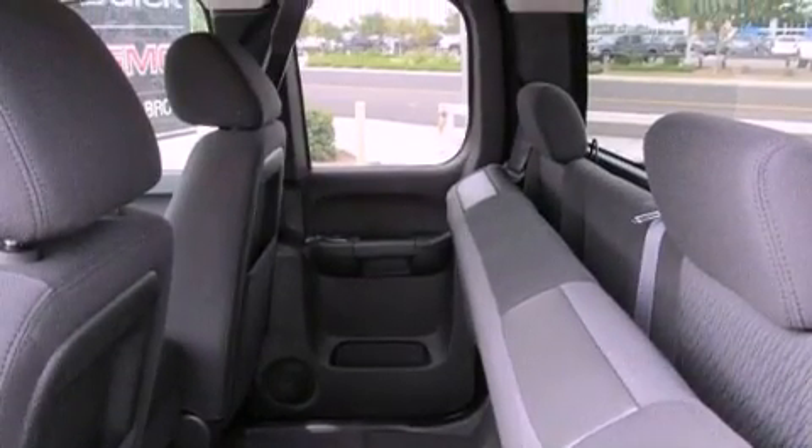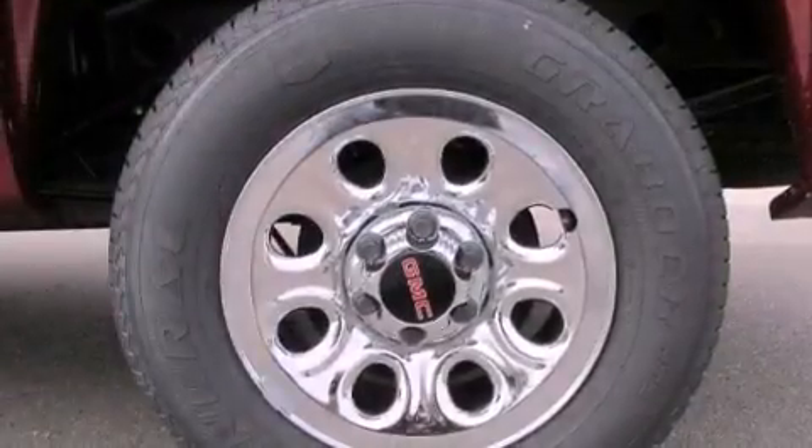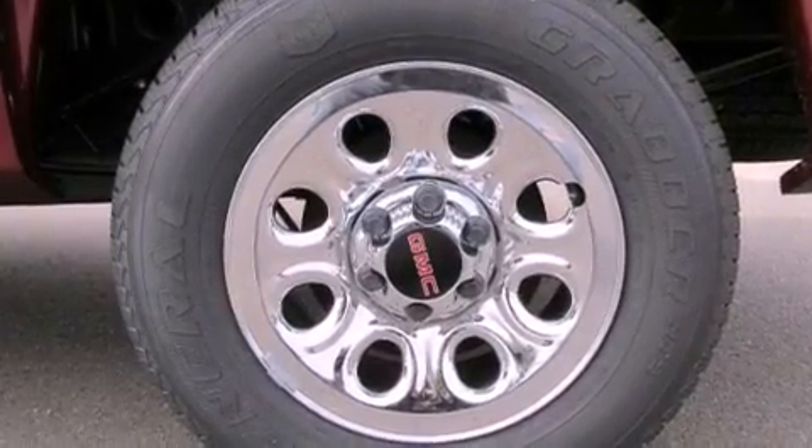All of the following features are included: a low tire pressure indicator, traction control and stability control systems, cruise control, and a CD player.